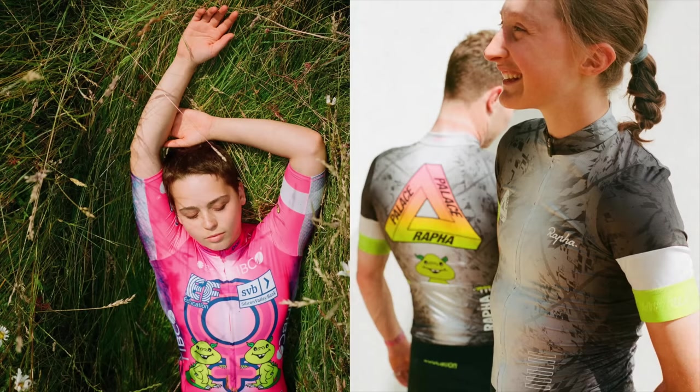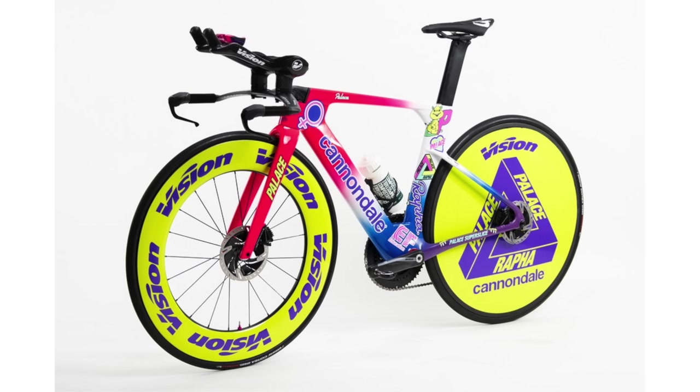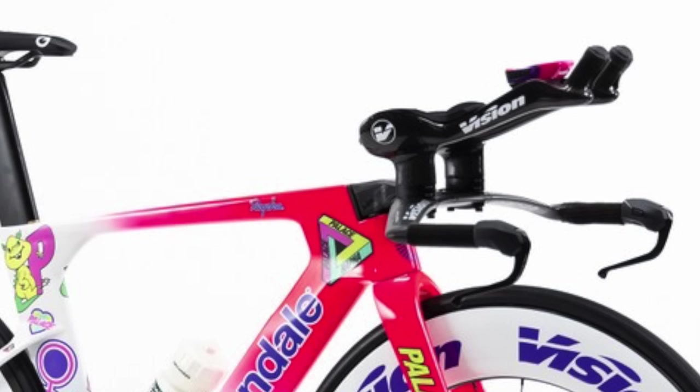You may have seen all the jazzy jerseys from Rapha for EF Education EasyPost on social media the other day — they caused quite a storm. But hiding in plain sight was also a new bike that hasn't yet been launched from Cannondale. The Tour de France starts with a time trial, and they have developed a new Super Slice time trial bike. It's actually been in development for about a year now and hasn't officially launched. But given we spotted it about a year ago, it must be pretty close. It's a new time trial bike with disc brakes — no rim brakes in sight — and it definitely looks like the SystemSix aero race bike but with time trial extensions on. Can't wait to get more details; it definitely looks fast.